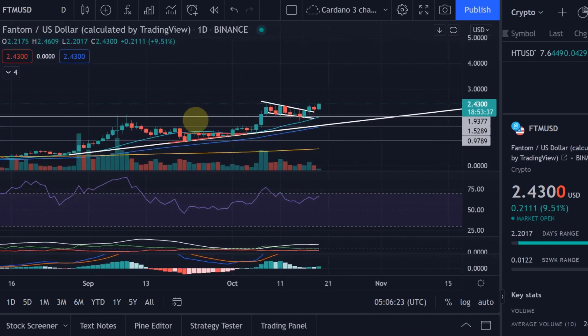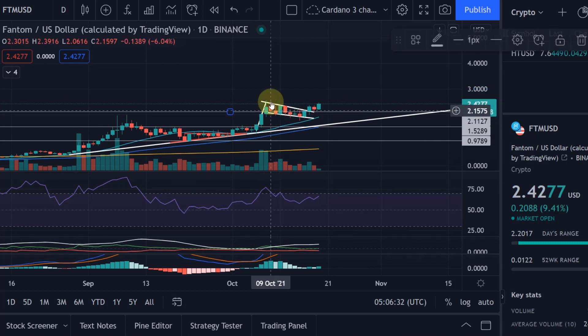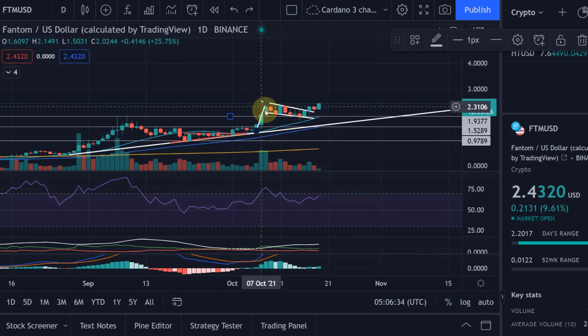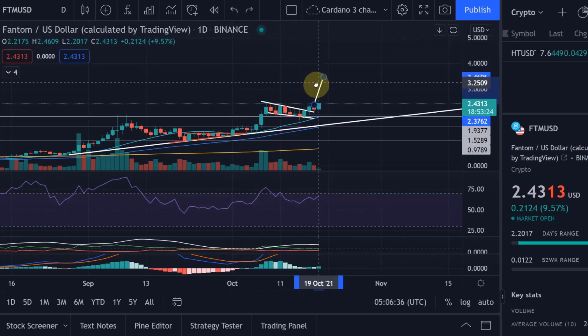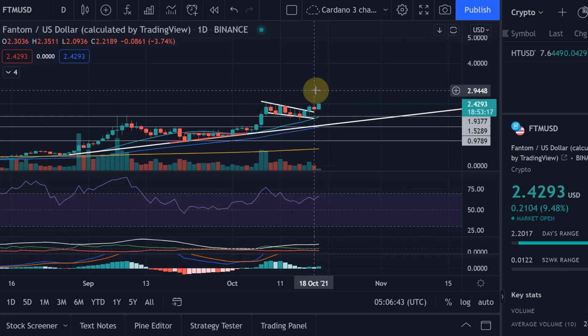From here we can obviously move higher. I gave my price target in a previous video — we talked about a bull flag. We have that flagpole here, and we added it to the breakout point. That could take us roughly to a price of 330 in the short term.